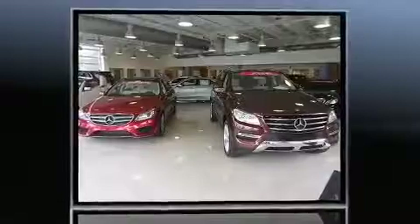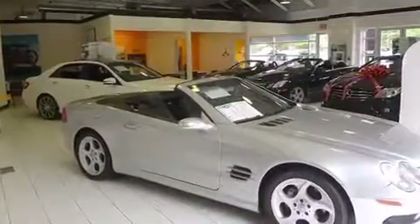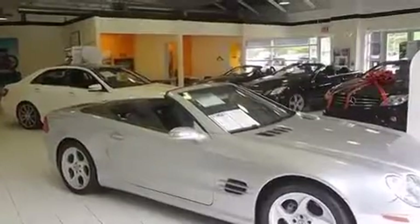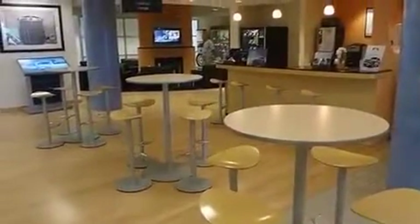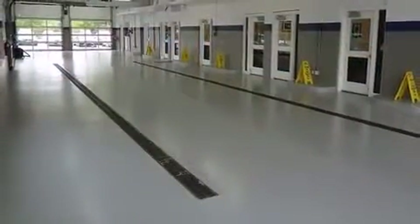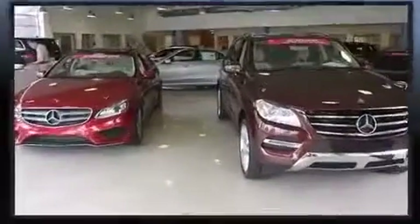Top features include front dual zone air conditioning, one-touch window functionality, adjustable headrests in all seating positions, a leather steering wheel, a power seat, power moonroof, and seat memory. With high intensity discharge headlights illuminating your path, you'll always appreciate maximum visibility.